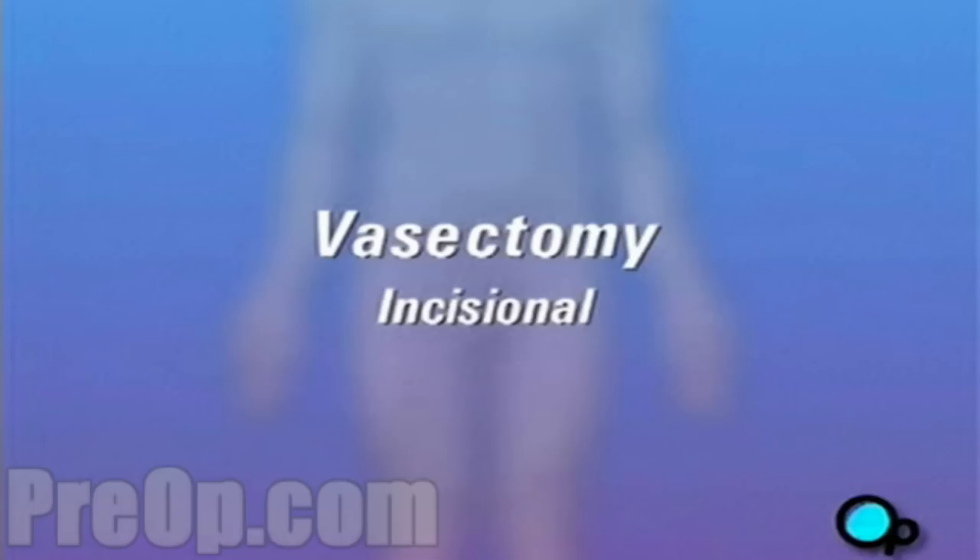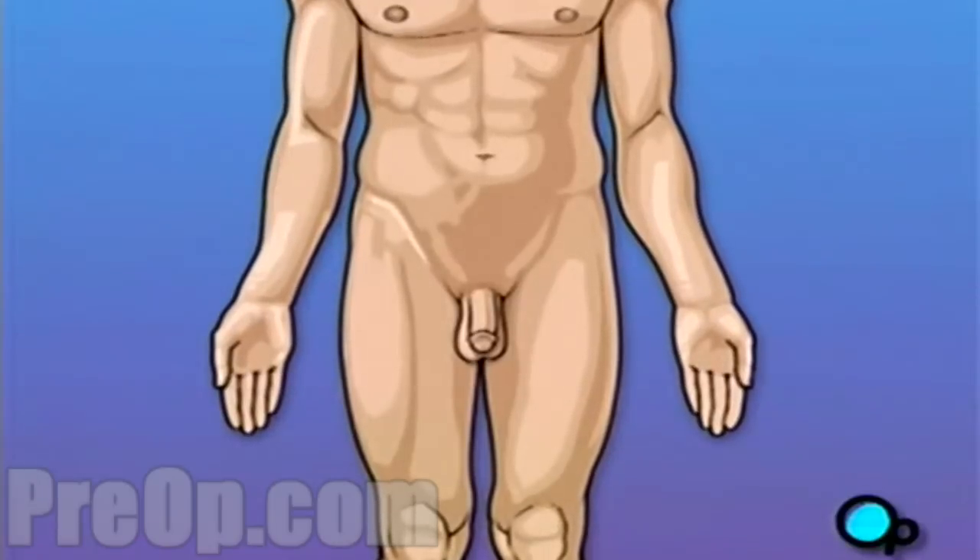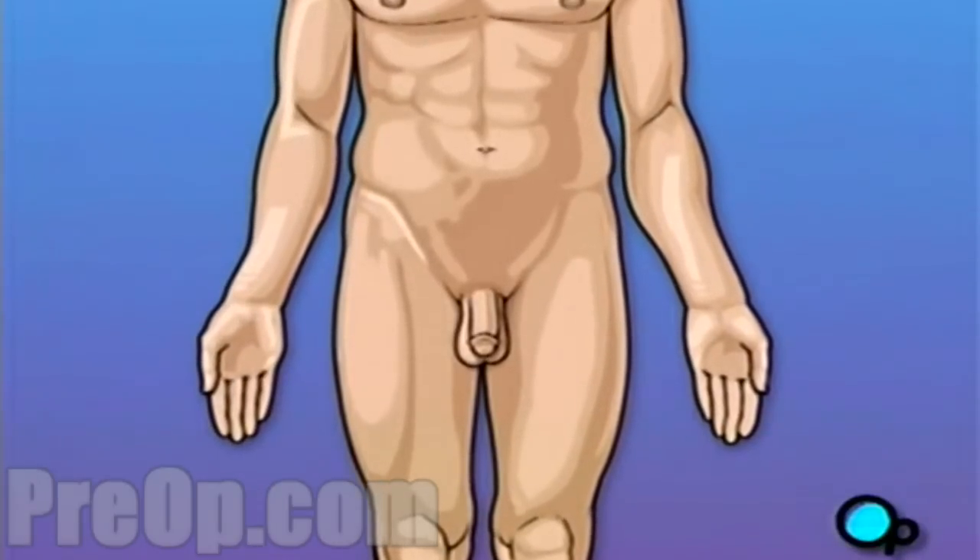Your doctor has recommended that you undergo a vasectomy. But what does it actually mean? Vasectomy is a surgical procedure that serves as birth control by permanently cutting off the flow of sperm to the penis.